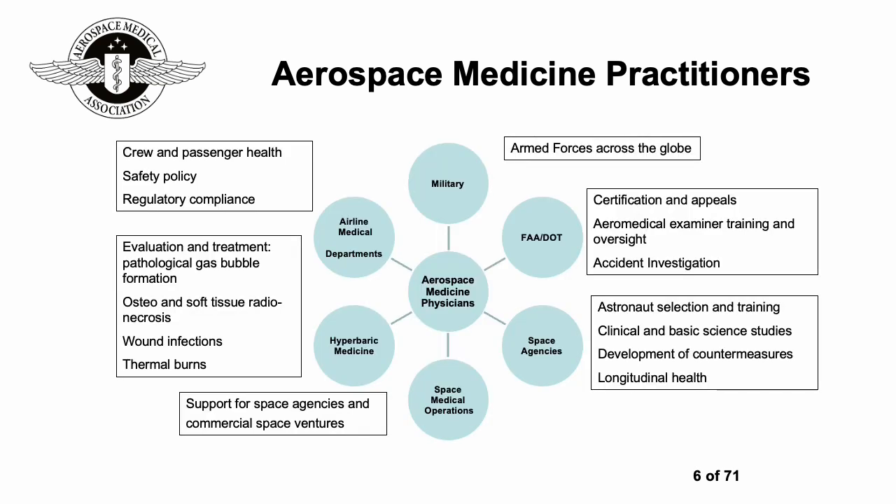Looking at this graphic, in the middle we have aerospace medicine physicians. Going around the rim from the top: the military, working in armed forces across the globe; the FAA and the DOT in the US, covering certification, appeals, aeromedical examiner training, oversight, and accident investigation; space agencies, including astronaut selection and training, clinical and basic science studies, development of countermeasures, longitudinal health, and space medical operations; and also the growing area of commercial space ventures.